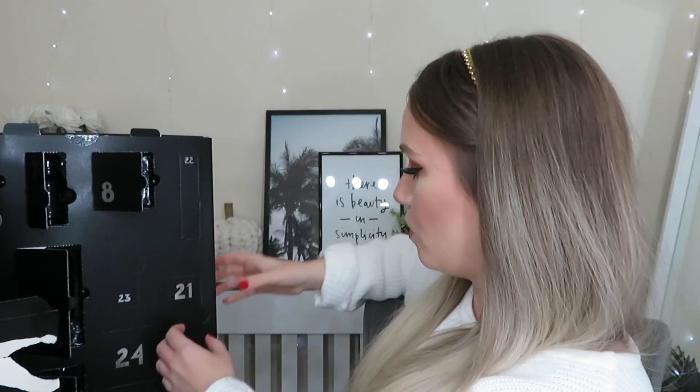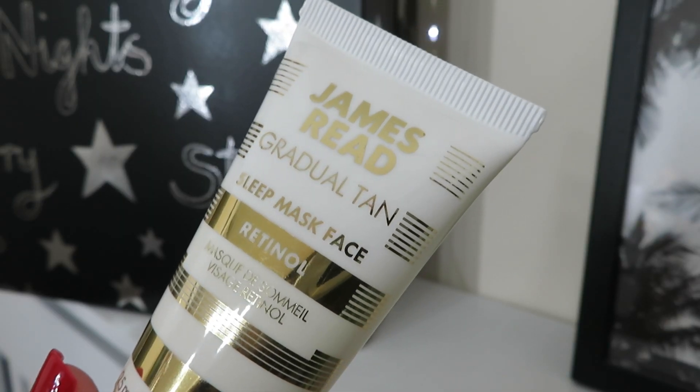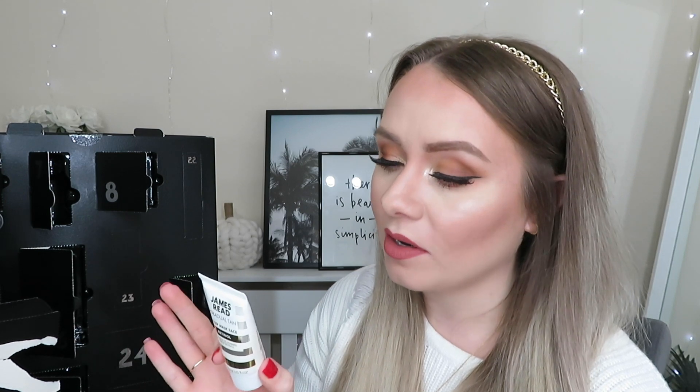Day number twenty-one is from James Reid — the Gradual Tan Sleep Face Mask with Retinol. This de-aging, multi-action gradual tan uses Korean-inspired sleep pack technology and retinol to work in the golden hours of sleep, targeting problem areas and creating a healthy glow. Suitable for all skin tones. Retinol is really good for reducing fine lines and wrinkles, so not only will you be getting a tan, you'll be waking up looking younger. This is 25ml and worth £15.